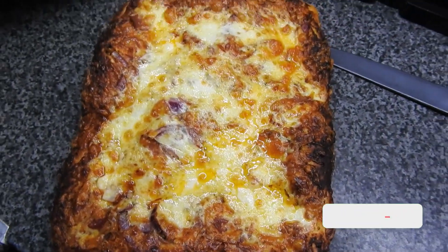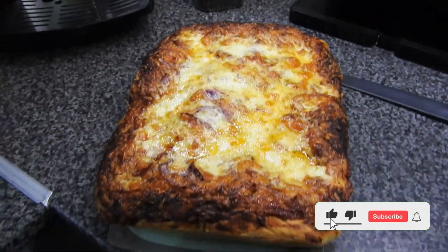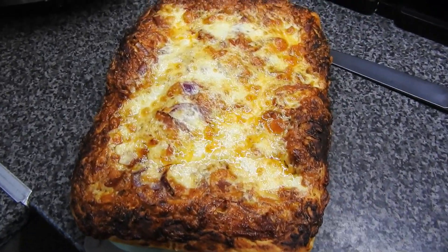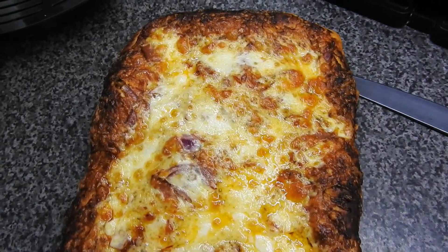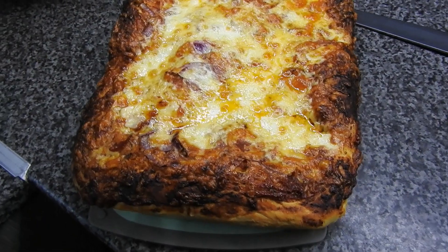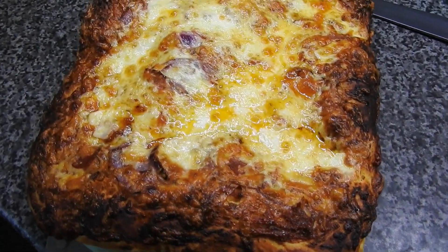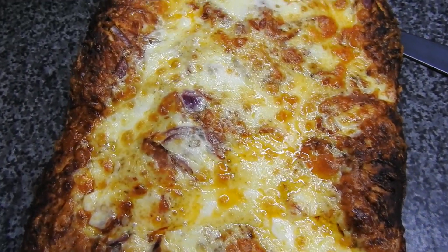Hi guys, welcome back to meals of the week. Today is Monday and we have a homemade pizza for tea today. The husband has done the video actually for this and it will be up on the channel. I'll do a voiceover for him because he's a little bit shy, so you'll see this upcoming video in the week.